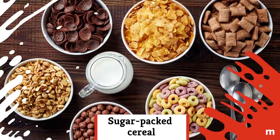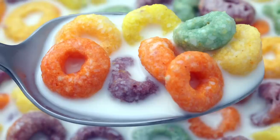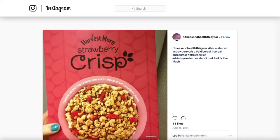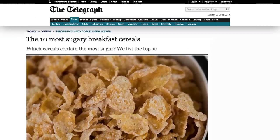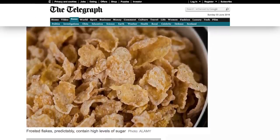Sugar-packed cereal: Let's face it, sugary cereals taste so good, but they're not so good for you, and Aldi's got some sugar bombs hiding on its shelves. According to The Telegraph, Aldi's Harvest Morn Choco Rice saw an 18.2 percent increase in sugar content from 2012 to 2015.